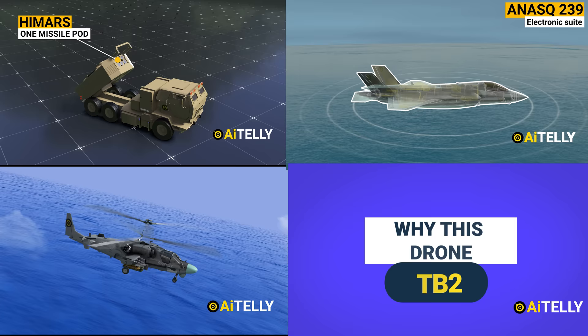At AI Telly, we produce military engineering content regardless of countries. Smash the subscribe and like button to help us produce more content like this.